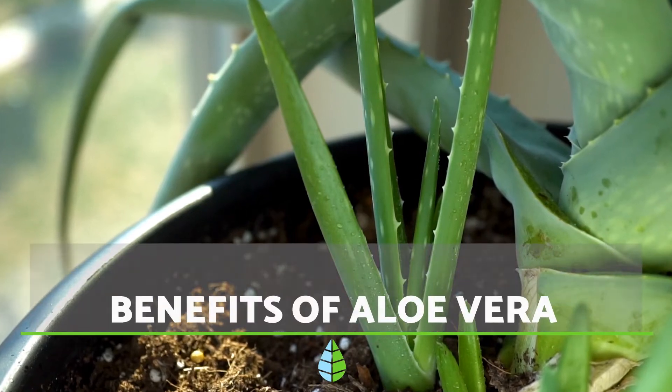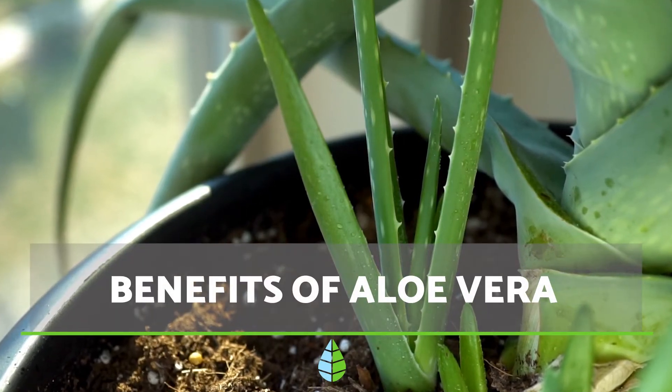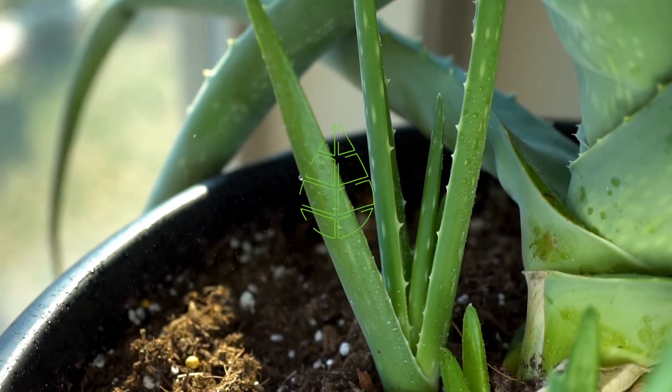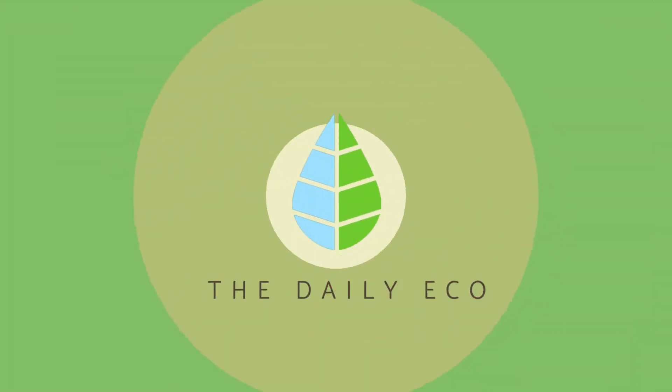Interested in learning more about the many benefits of aloe vera? In this video of the Daily Echo you will learn everything you need to know about the amazing properties of aloe vera.